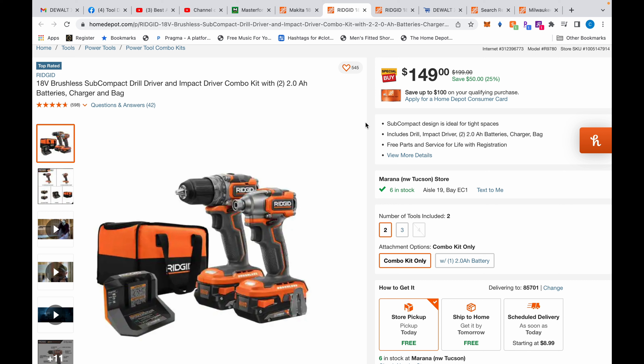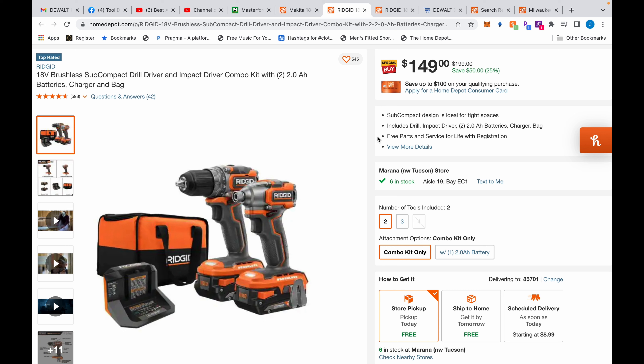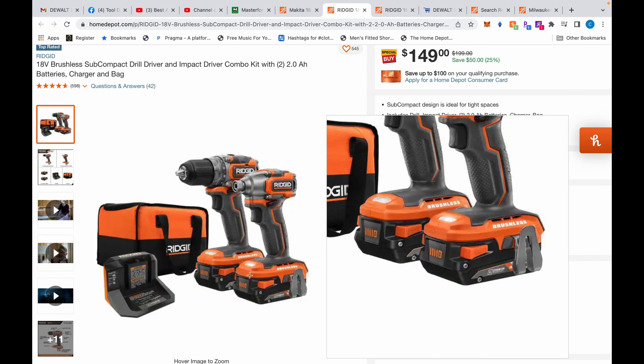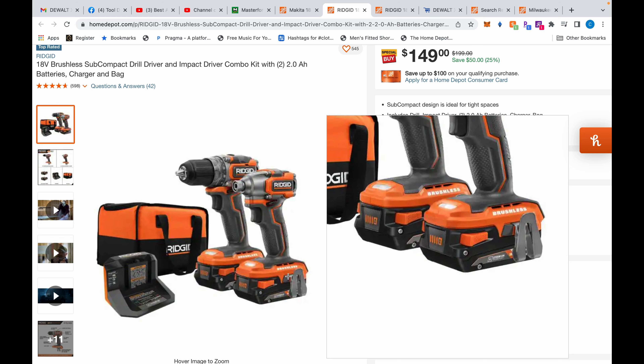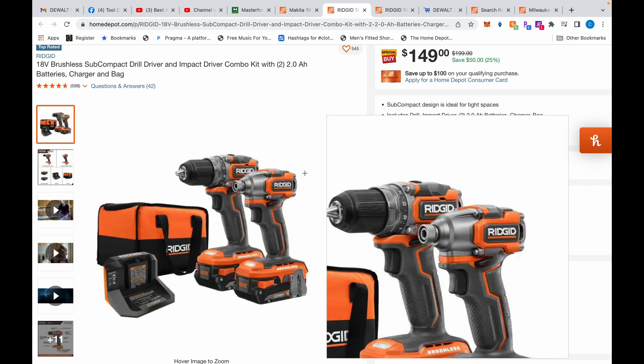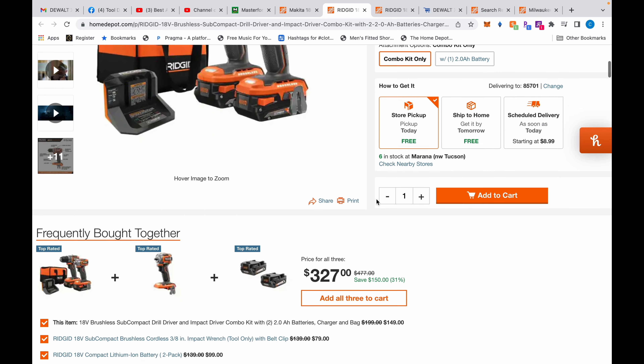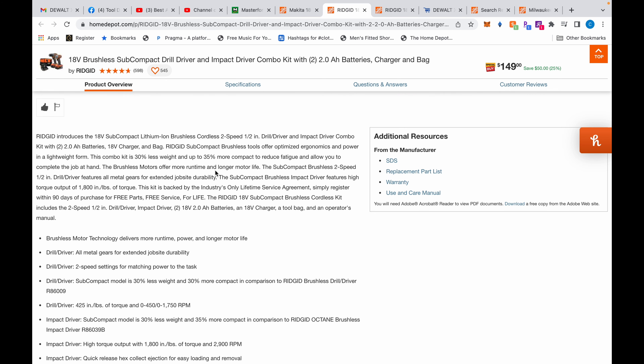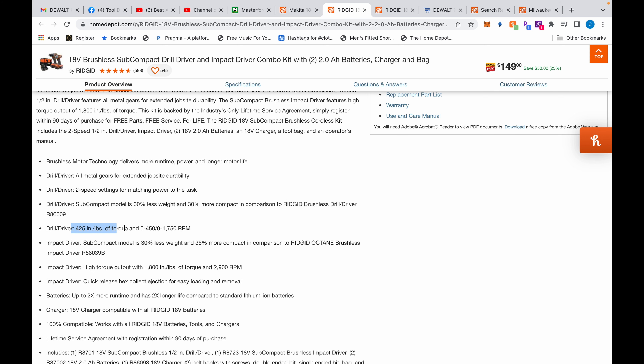Moving on — I found this deal accidentally. It's a deal-ish, nothing to write home about, but if you need these two tools now it works. It comes with two two amp-hour batteries — they kind of look like high output but I can't confirm from the description. The impact driver does 1,800 inch-pounds of torque, and the drill does 425 inch-pounds, which is pretty good.